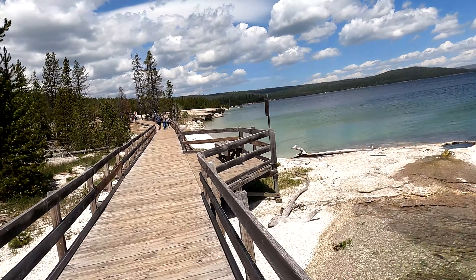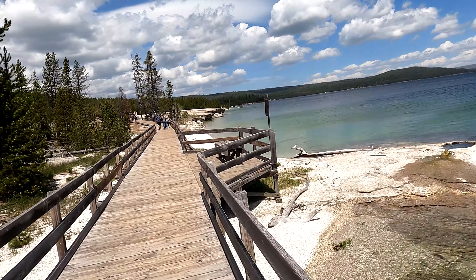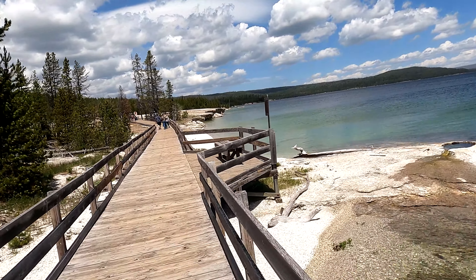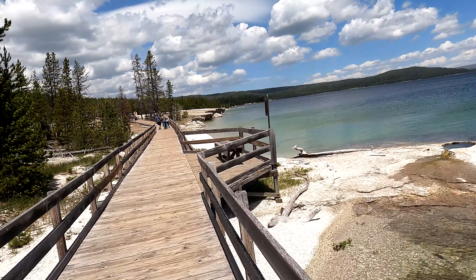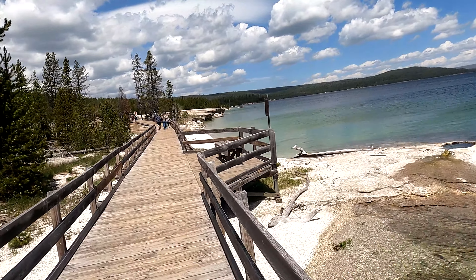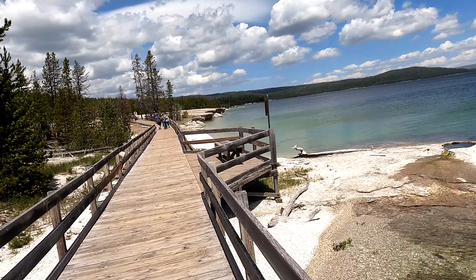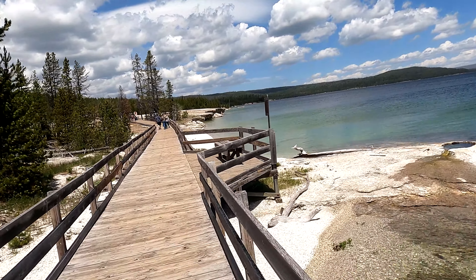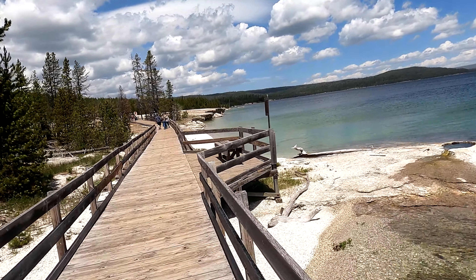This is Big Cone down here. What's unique about it is that in the past, many many years ago, fishermen would fish out here in Lake Yellowstone, catch their fish still on the line, and dip it into Big Cone — and it would cook the fish for them. So, open air restaurant. No tipping involved.